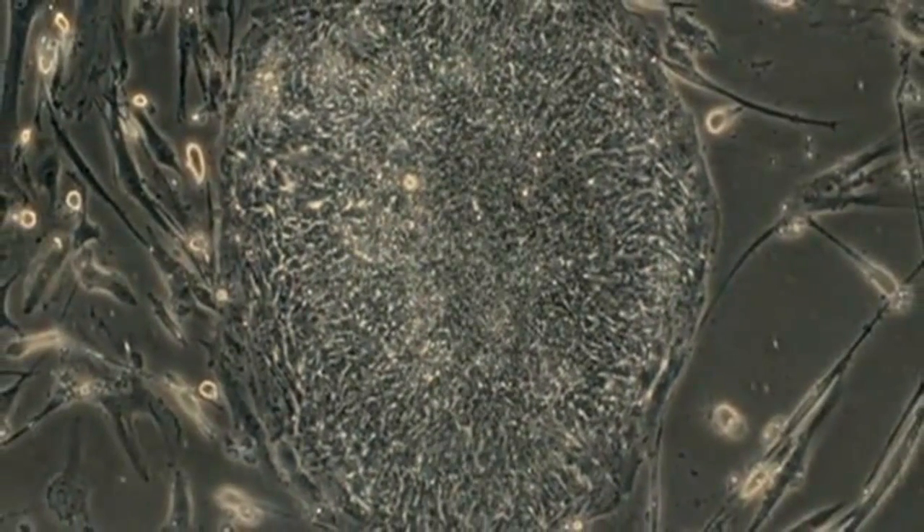He hopes that within a decade, scientists will be able to use a patient's own cells to grow a new liver.